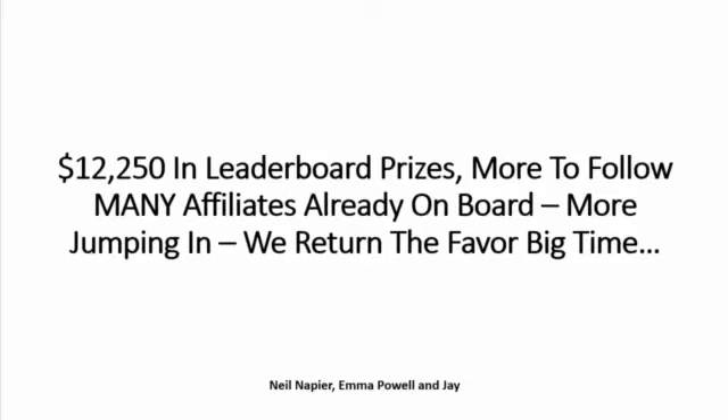We have over $12,000 in leaderboard prizes, with more to follow. Many affiliates have already jumped on board, and everyone knows that I am committed to working with my affiliates — to making money in my launches and then making money afterwards promoting them as well.